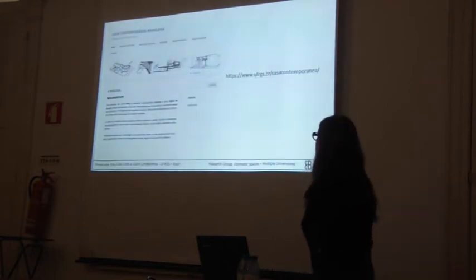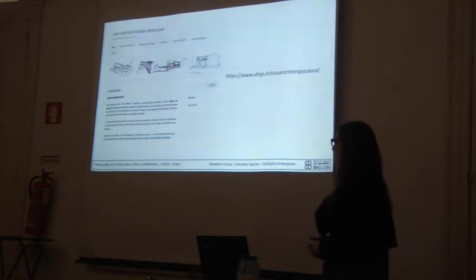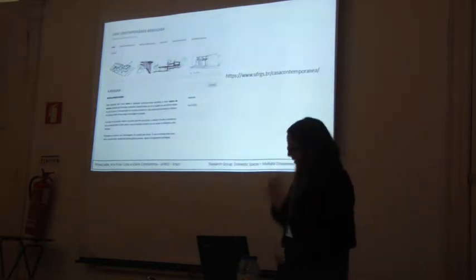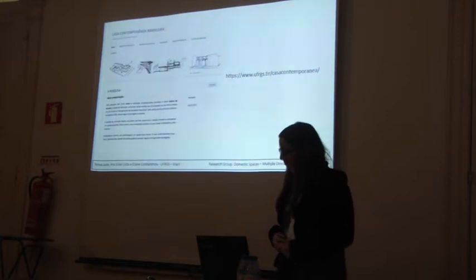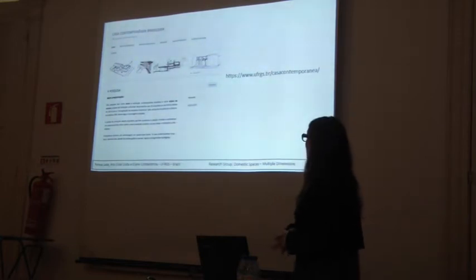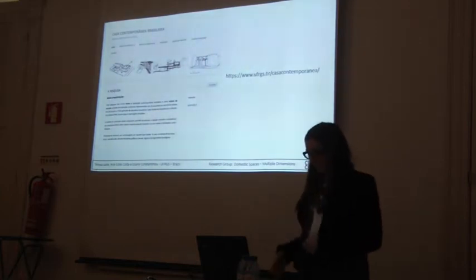It is called Brazilian Contemporary Housing, and we studied 25 offices that in 2010 were elected as a new generation of Brazilian architects. Their housing projects are our subject of study. You are very welcome to go to this website and see our work in progress.